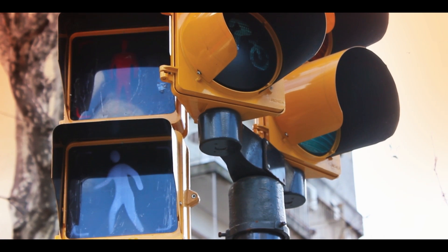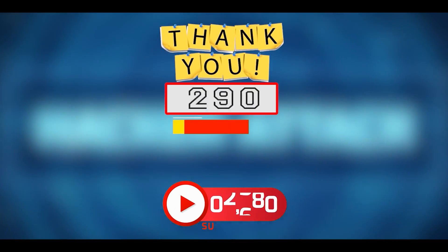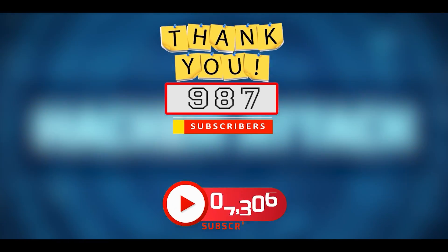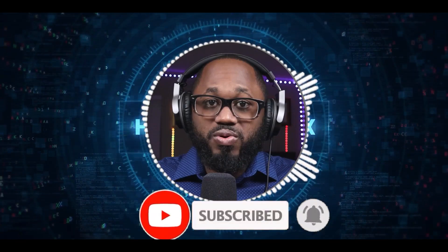Please hit that subscribe button — we're going to get to 10,000 this year. Please hit that notification bell. I appreciate your viewership and see you on the next video.